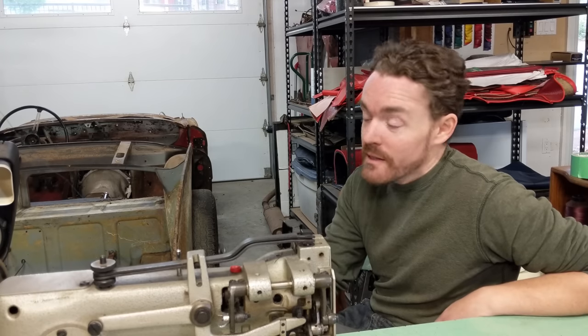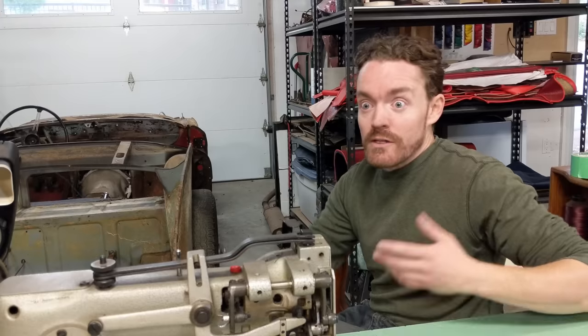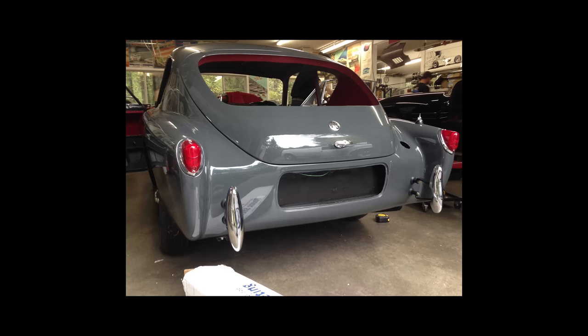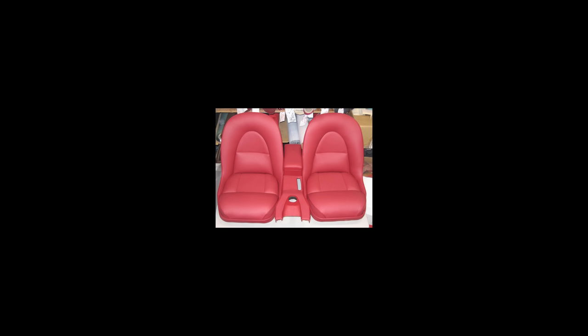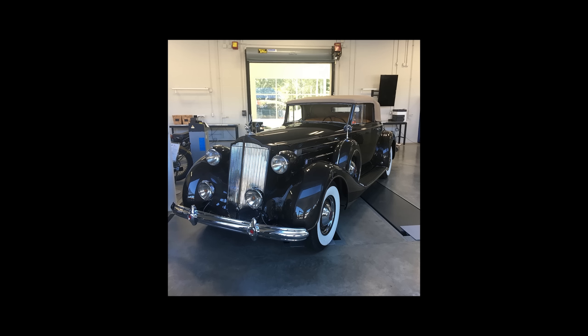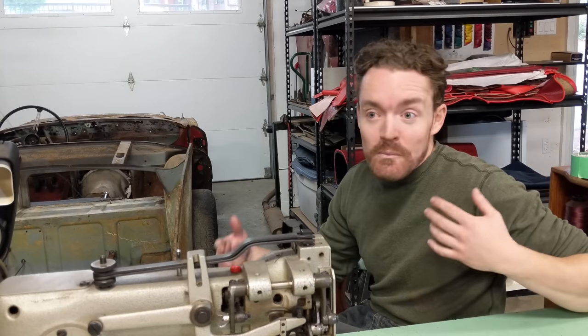I went in for that first meeting and he gave me like three cars — he said, 'You can start with this Porsche, move on with this E-Type, and this AC Cobra.' He just started feeding me stuff, and I worked for him primarily for about four years — he was my number one customer. He kept feeding me all these beautiful, rare, exotic cars, many of which I'd never done. The learning process was huge and it's made me that much better of a trimmer, with so much more passion for it.